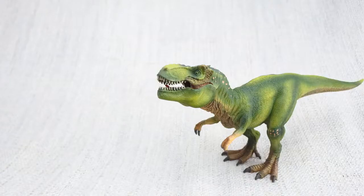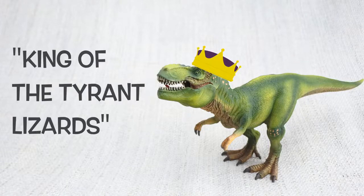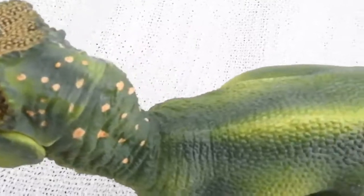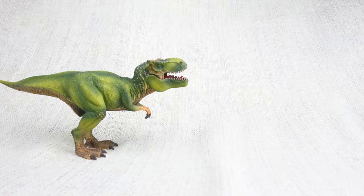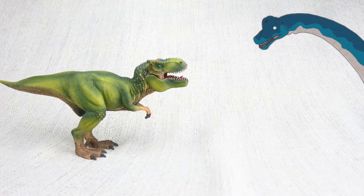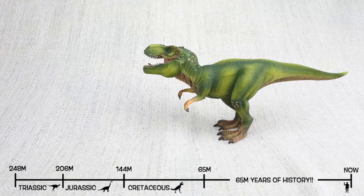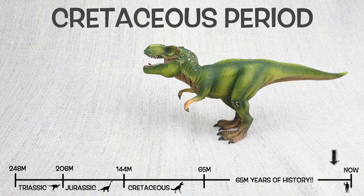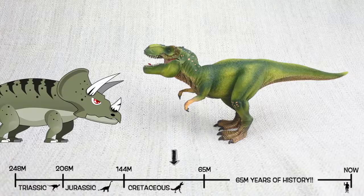Do you know what Tyrannosaurus Rex means? It means king of the tyrant lizards, because it was the most famous of a group of ferocious dinosaurs. T-Rex was found in North America, just like the giant Brachiosaurus, but not at the same time. It lived about 75 million years ago in the late Cretaceous period. So they would have been neighbours with Triceratops — but they weren't friends.